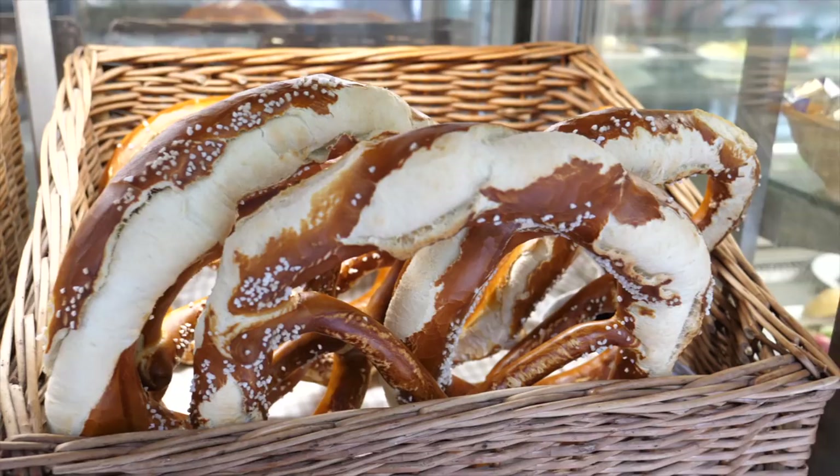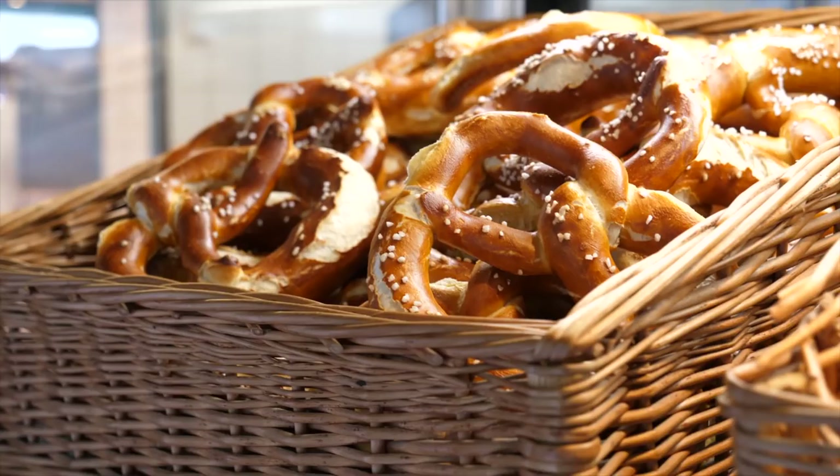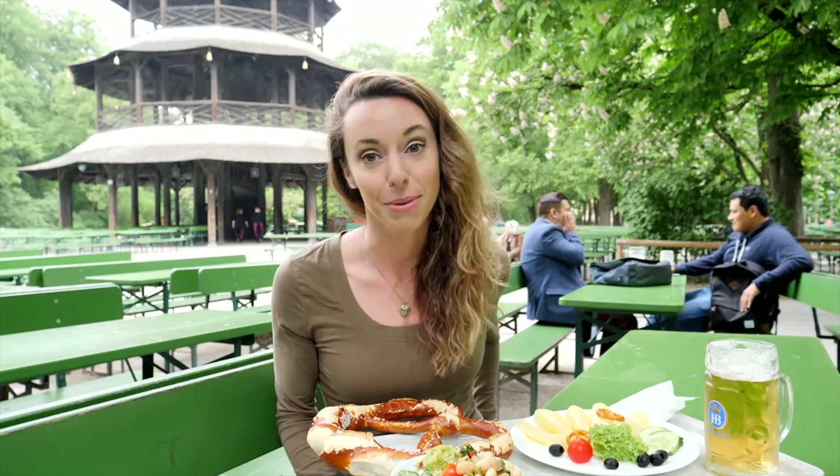At the Chinese Tower Beer Garden you can have beer and these massive pretzels — like this is crazy. The Chinese Tower behind me was originally built in 1790 but was destroyed in World War II and rebuilt. They even have salads, which I really haven't seen at any other beer gardens. Can this get more German?